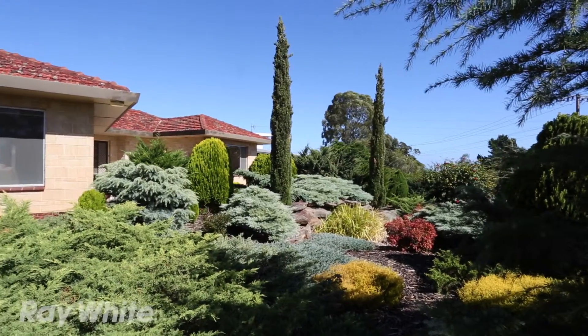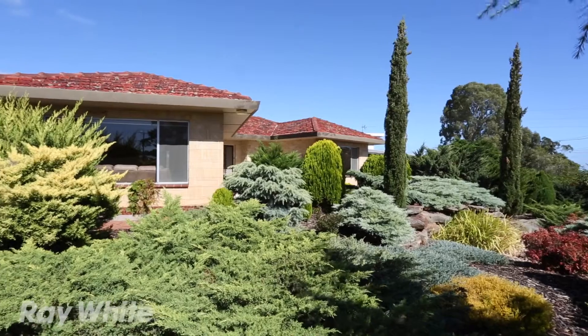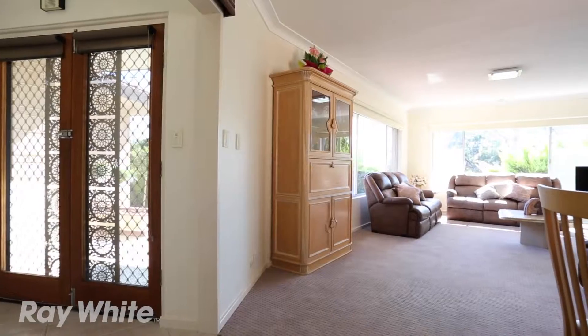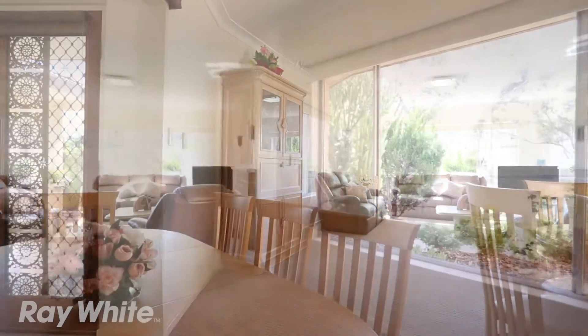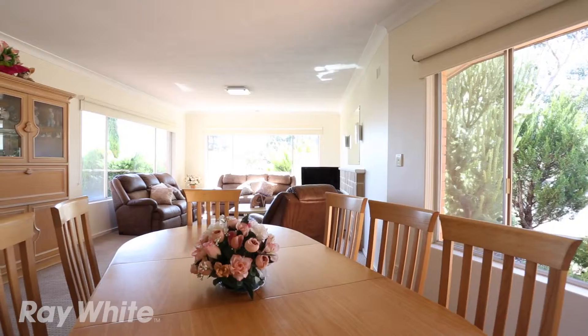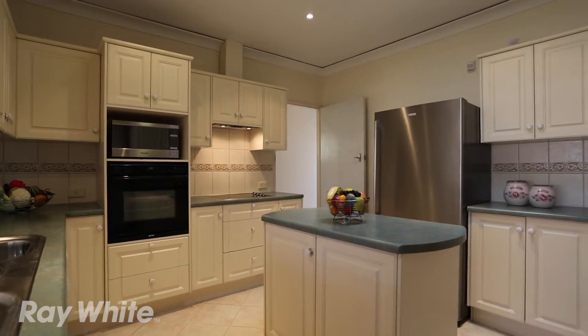Looking for a home ideally suited for family living? This solid brick home with double garage, set on a level corner block, has the added bonus of a tennis court. Enter through a large tiled entrance foyer into a spacious, light-filled lounge and dining room, and then through to a recently updated kitchen complete with island bench and quality European appliances.